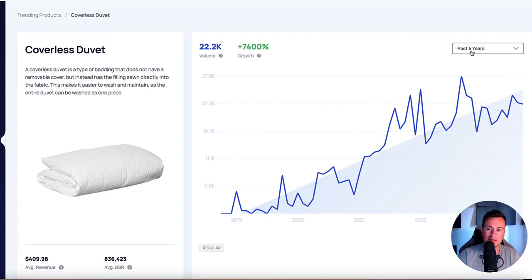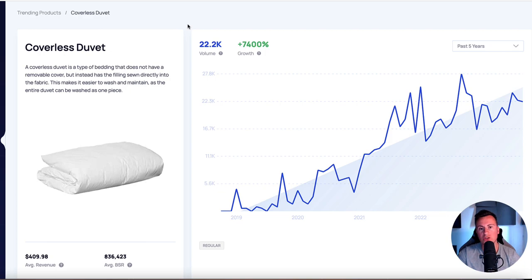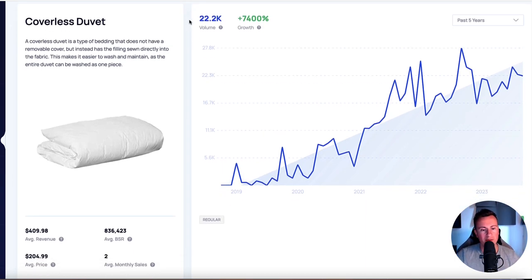Number one is the coverless duvet. In the past five years, there's been a slow and steady increase in demand with a massive growth of over 7,000%. The reason this is perfect for Q4 is that people have time off work, they go on holiday, and they stay away with friends and family. Having to make up three or four different beds with covers is such a faff. A product like this solves that issue - you just put the entire duvet, without a cover, into the washing machine, and it's ready to go. No faffing around with covers.